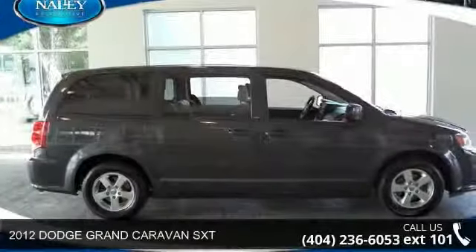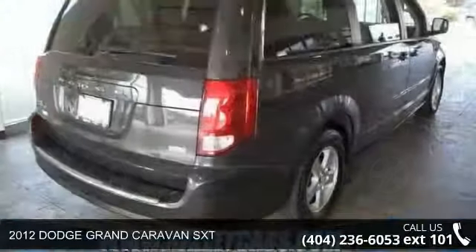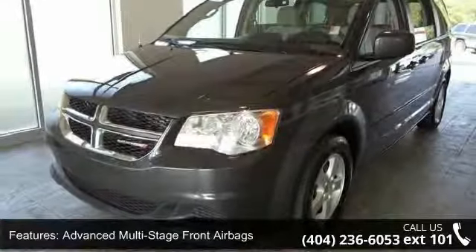Presenting the 2012 Dodge Grand Caravan SXT. This may be the set of wheels you've been looking for. This vehicle comes with a reliable six-cylinder engine, connected to a smooth shifting automatic transmission.